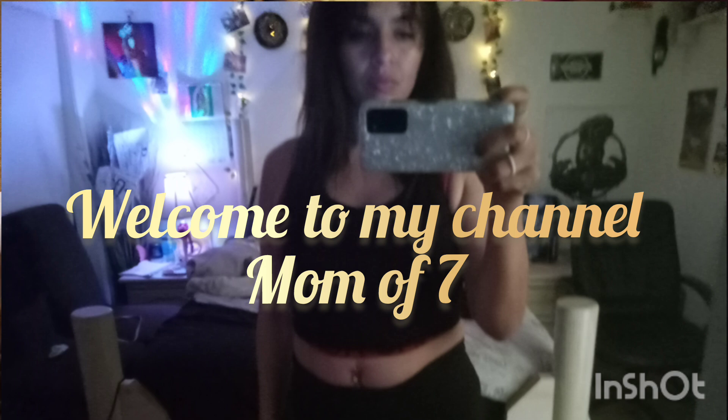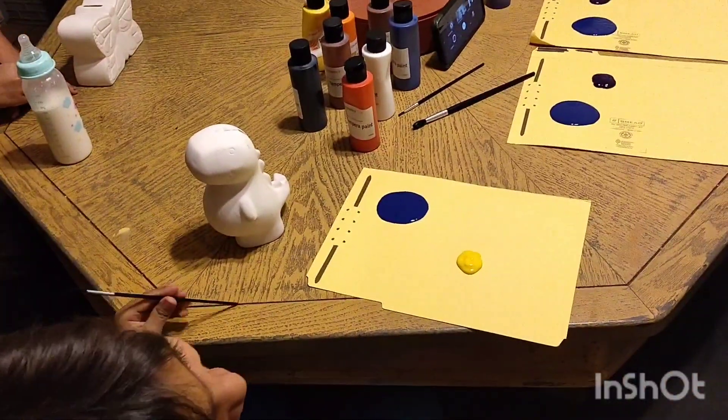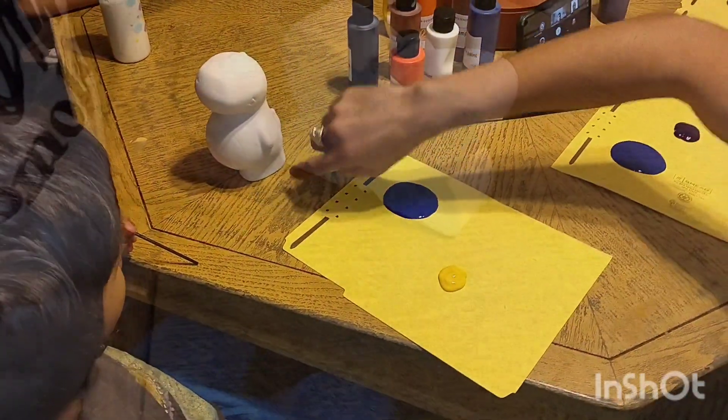Yellow spikes and teeth and then blue everything else. I'm waiting. And leave the stomach white. See that stuff right here? Leave it white. So go for it. Everything blue and then the spikes yellow.